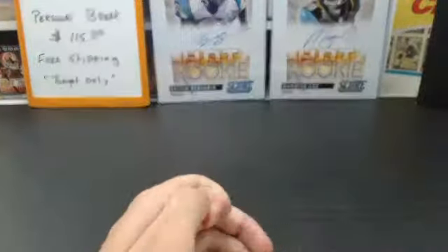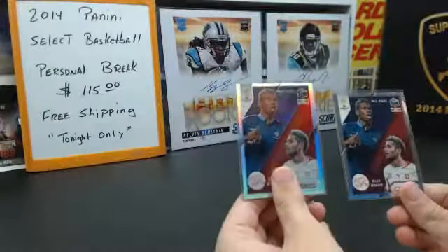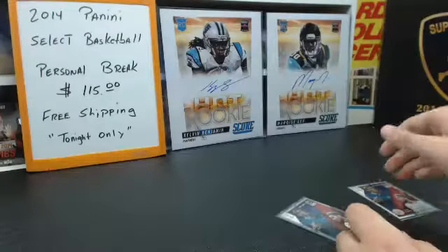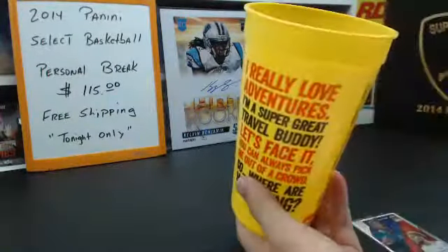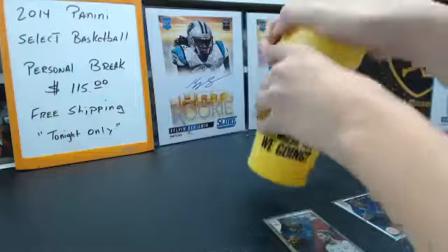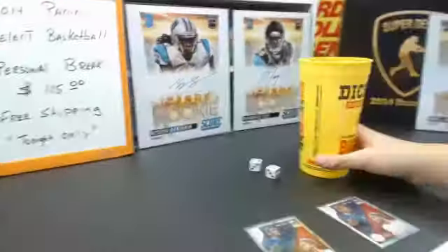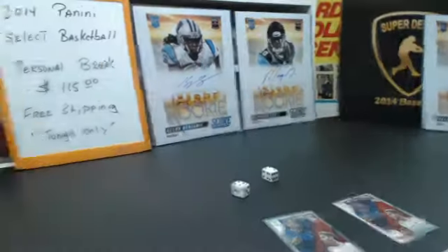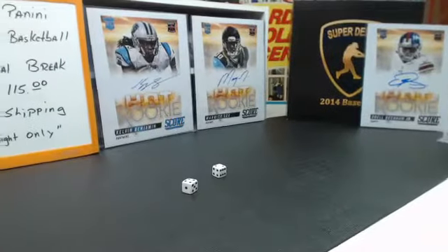Alright guys, let's do the dice rolls for the matchups. First up we got Pogba and Barami two times — winner gets the refractor, loser gets the base. France rolls first — high roll wins. France rolls an 11, and Switzerland needs to beat an 11 — they roll a 6. So France gets the prism refractor and Switzerland gets the base.